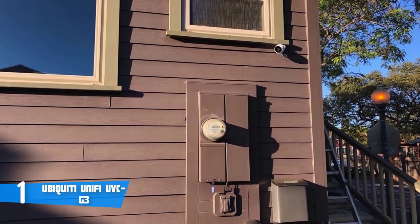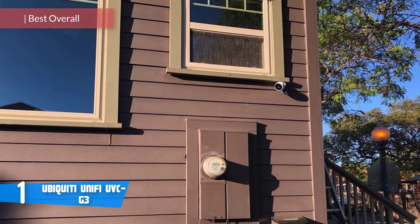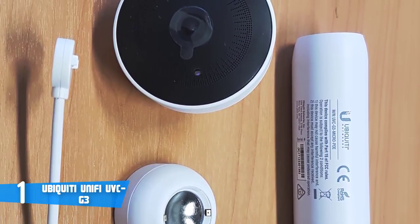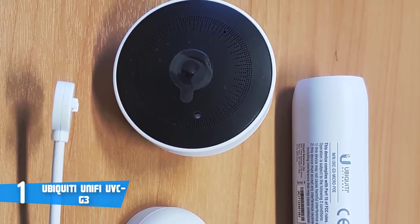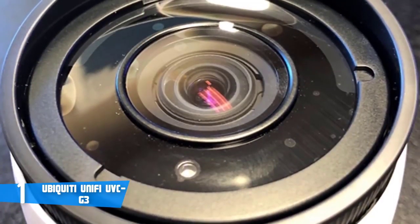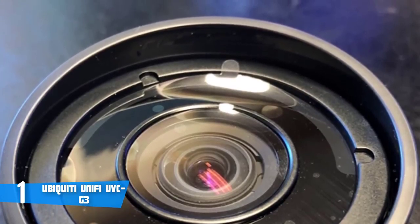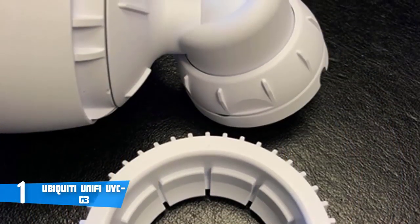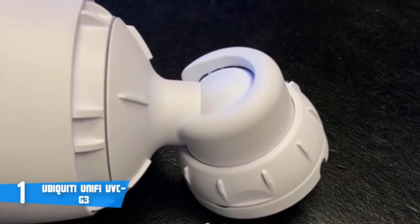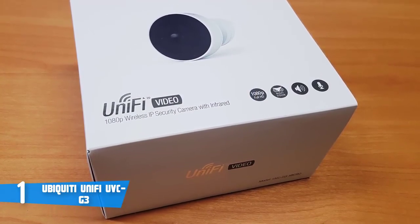At number one it's the Ubiquiti UniFi UVC-G3. If you've heard of Ubiquiti before, it's probably because of their Wi-Fi solutions and commercial and carrier-grade hardware, but Ubiquiti also does a range of video security hardware like cameras, recorders, and software. The G3 is weatherproof and delivers 1080p at 30fps. From a design perspective, the camera is covered in an all-white body with an embedded Ubiquiti logo at the side. It also has a unified interface for camera management — including white balance and contrast adjustments — as well as infrared LEDs with automatic cutover and a built-in microphone.